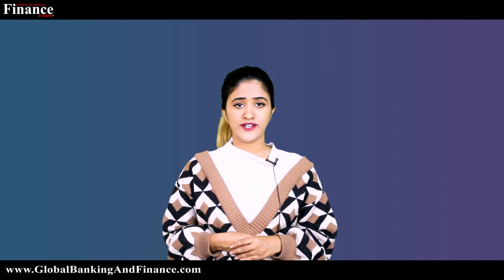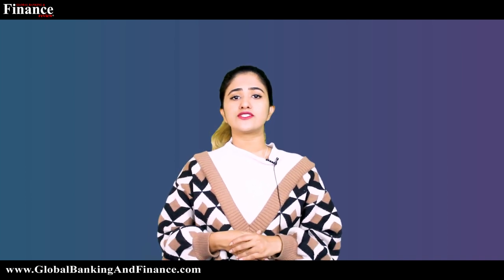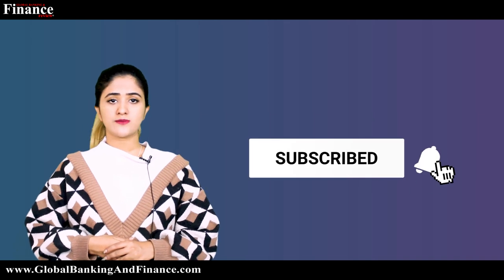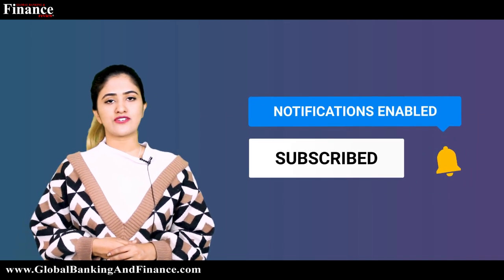Wearing the right attire to an interview allows you to create a favorable impression with the interviewer as you walk into the room, and it will even ensure that you stand out from the competition. Thanks for watching — don't forget to subscribe, like, and comment, and one lucky winner will win a one-year free subscription to Global Banking and Finance TV Magazine.